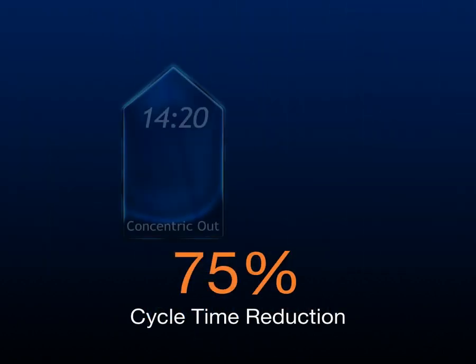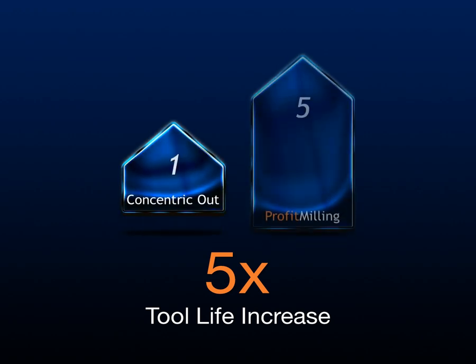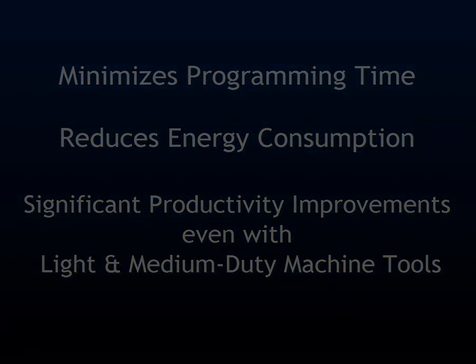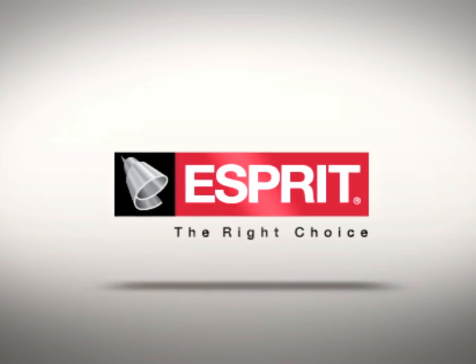Our tests have shown that Profit Milling typically reduces cycle time by 75%, increases tool life by an average of 500%, minimizes programming time, and reduces energy consumption. We've seen the most dramatic benefits using Profit Milling strategies with light to medium duty machine tools. Esprit 2013 — providing you new and enhanced machining technology that ensures smarter, more efficient toolpath for greater overall productivity.